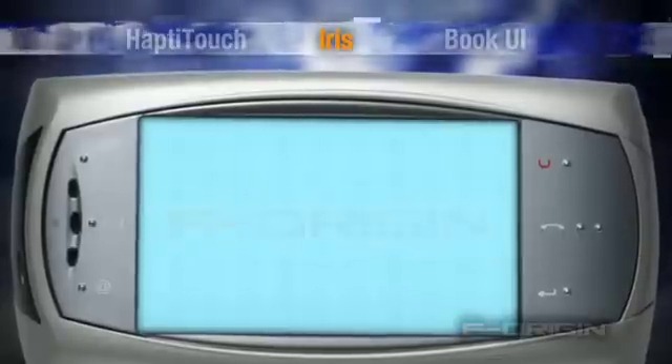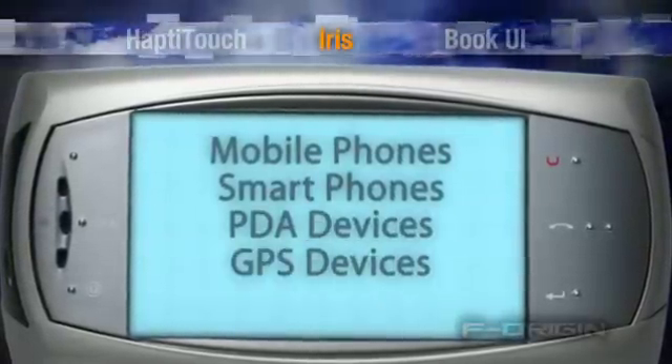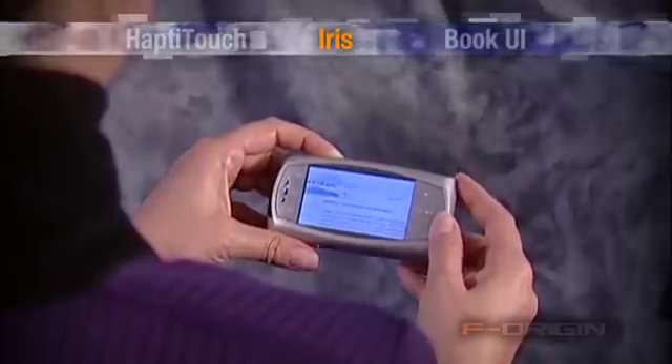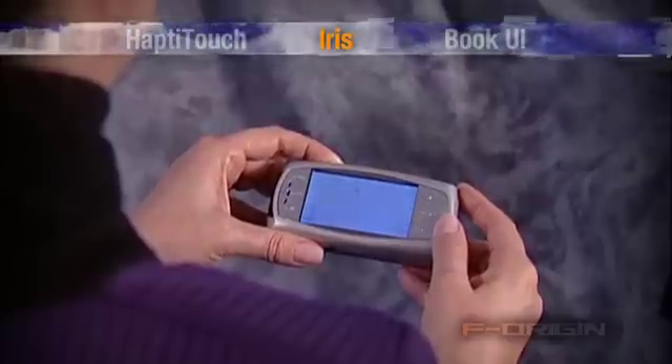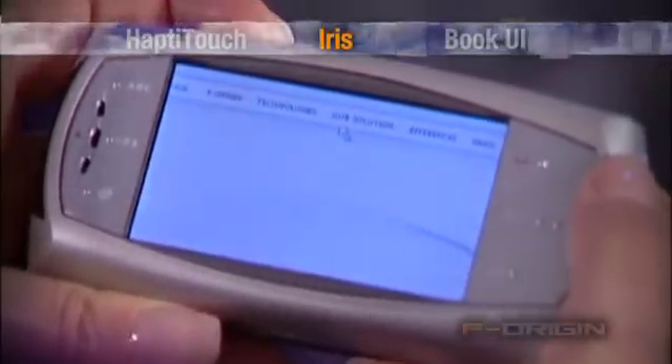F-Origin technology can be embedded in mobile phones, smartphones, PDAs, GPS devices, and rich computers. With a simple tilt of the device, users can pan across a document or a web page. Since the screen content is not repurposed, users can also utilize active links in the same manner as using a PC.